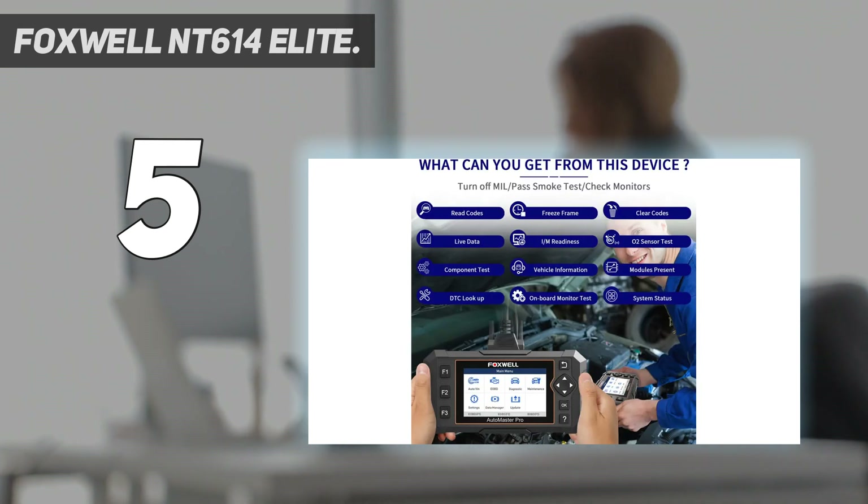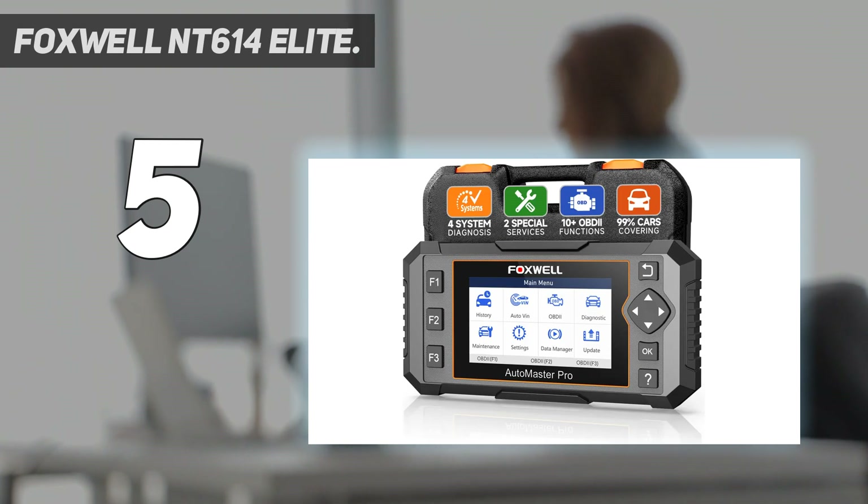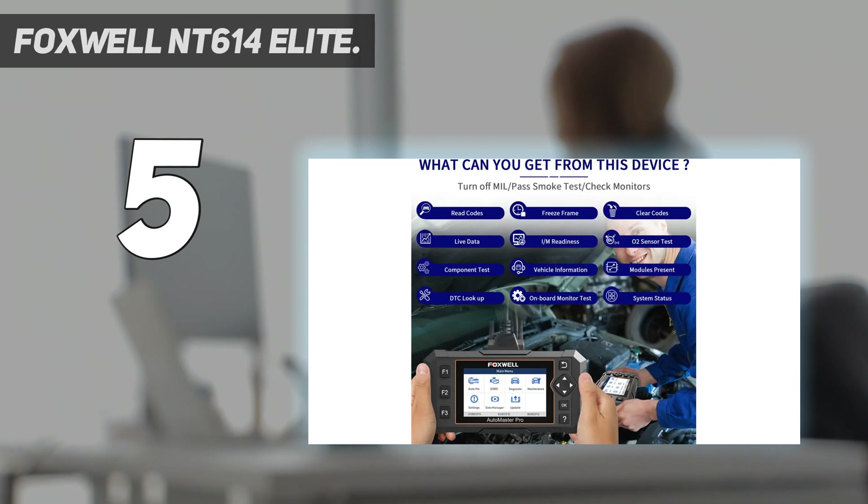Enhanced full OBD2 functions include reading and clearing error codes, DTC lookup, smog tests including I/M readiness, O2 sensor test, and more. It also reads freeze frame data, does EVAP system test, retrieves vehicle info, and keeps you informed about whether emission data exceeds standard values.